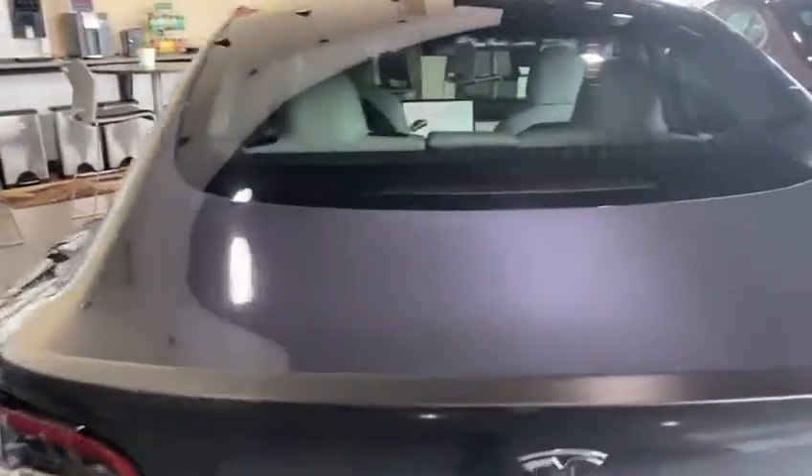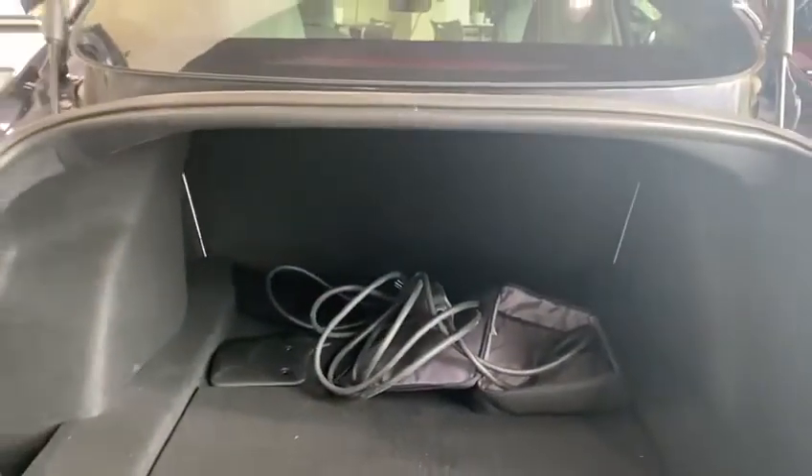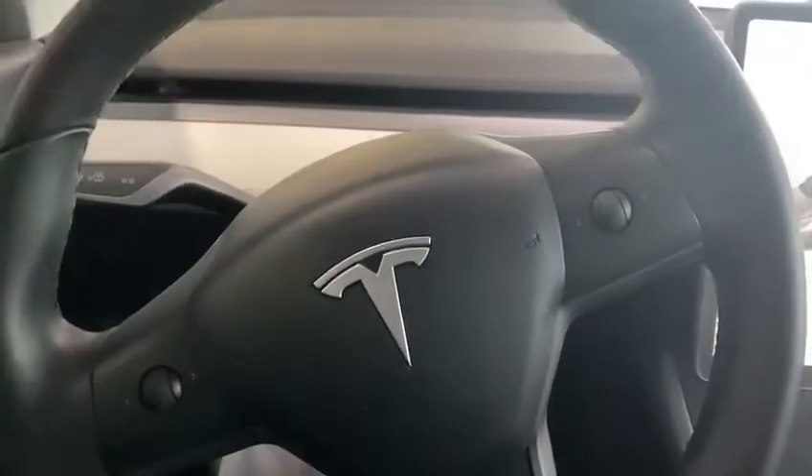Moving along to the trunk here, you are going to have your carbon fiber lip on the end with a ton of room in the trunk as well. This Tesla gives you room for passengers, cargo, and it's accommodating for anything that you need.